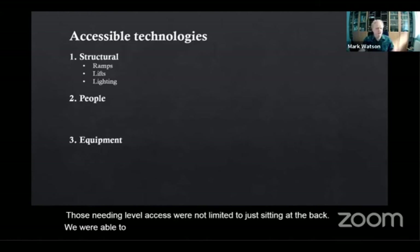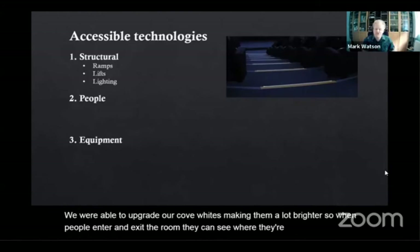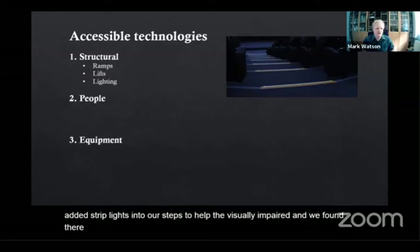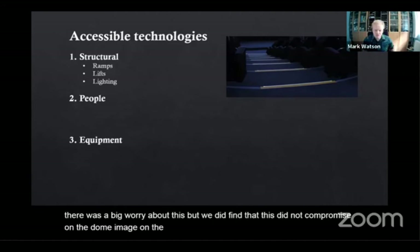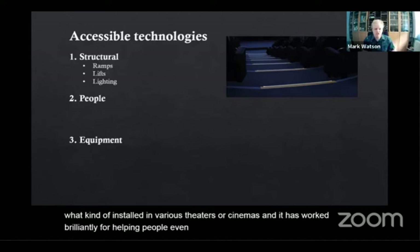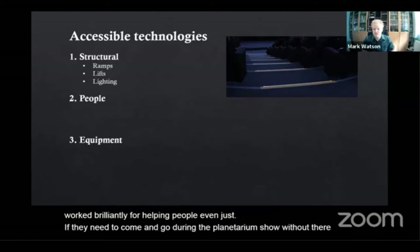We were able to upgrade our cove lights, making the room a lot brighter so when people enter and exit they can see where they're going. We also added strip lights into our steps to help the visually impaired, and we found this did not compromise the dome image on screen. It's adjustable lighting, very similar to what's installed in various theatres or cinemas, and it has worked brilliantly for helping people come and go during the planetarium show without the risk of not seeing where the step is.